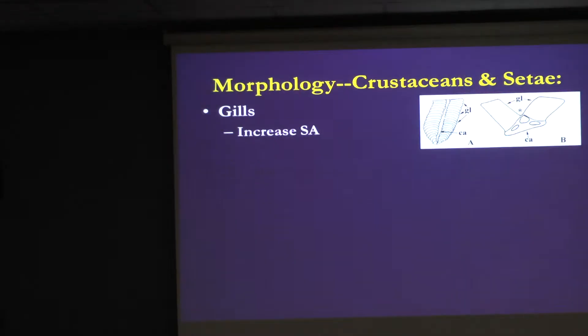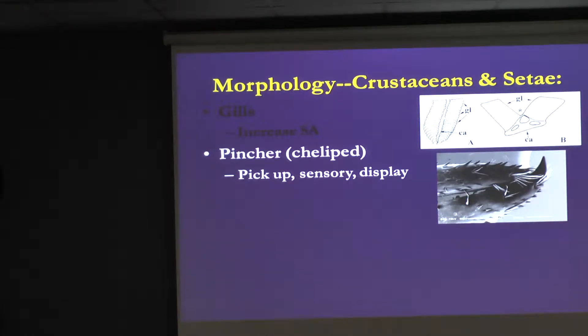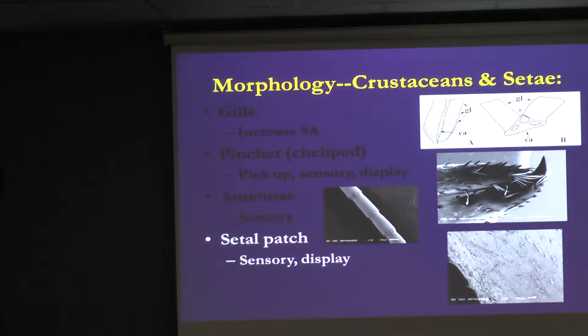When we get to crustaceans specifically, they have gills with all these filaments that provide an incredibly high surface area for respiration. Most crustaceans have pinchers with a very pointed end that helps with picking things up. They have tufts of setae for sensory reception, and setae that helps with display — basically saying 'come mate with me.' On their antennae they have different structures and types of setae for sensory reception, and some crustaceans have areas with dense concentrations of setae used for both sensory reception and display.